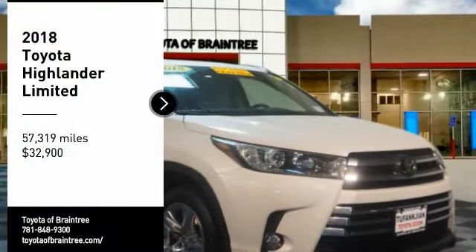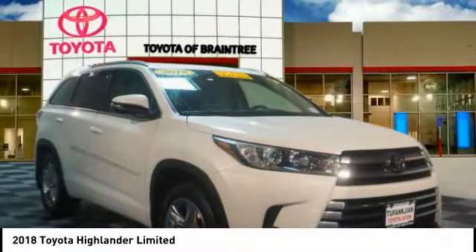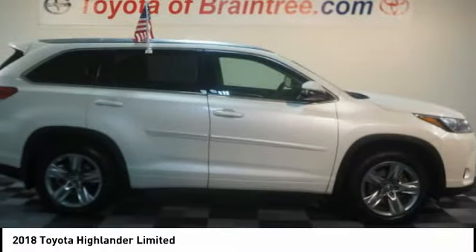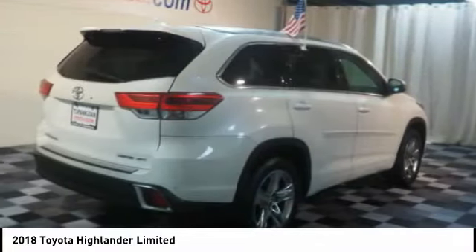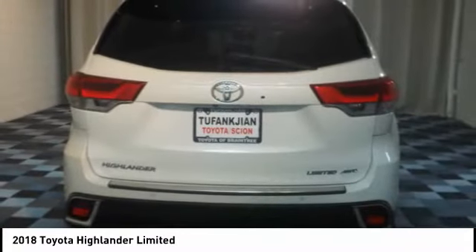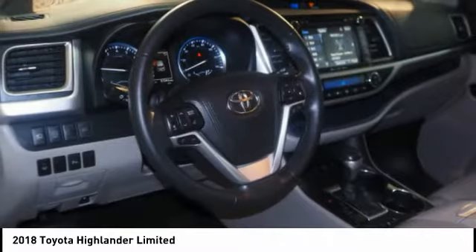Come test drive the 2018 Highlander. The Highlander is the SUV that's thought of everything. It offers seating for up to seven and features Toyota's innovative center stow design. The second row bench seat folds away, leaving a pair of captain's chairs.